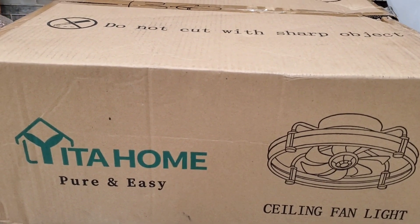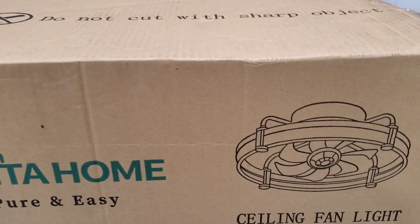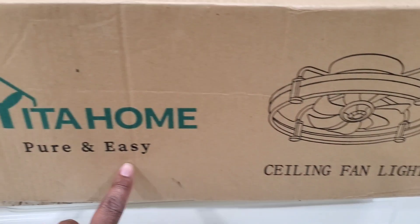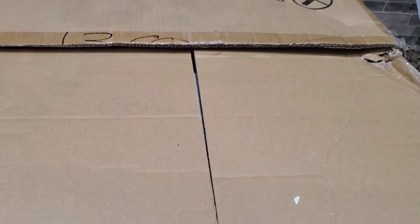Okay y'all, I wanted to start this video off by telling y'all about this collaboration. I am yet again collaborating with Yida Home. They sent out to me this beautiful ceiling fan light.